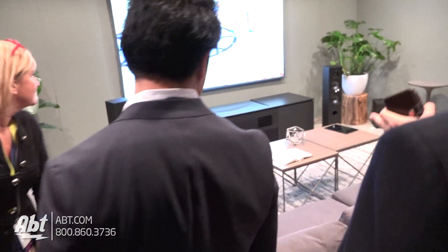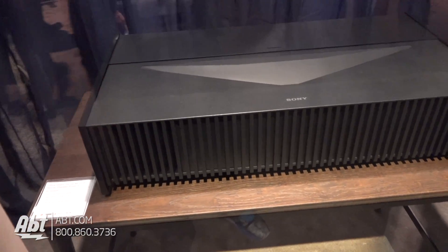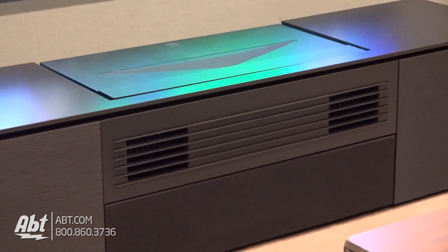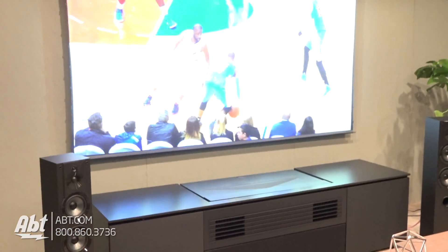What we actually have here is a short throw laser projector for a customer who says their room's not big enough. This projector can be seven inches from the wall and give you a 120-inch screen. It's 2,500 lumens, 4K, HDR — all of the things you'd expect out of modern imaging technology. The one you're looking at here is actually built into a piece of furniture; the projector itself is much smaller than that, but you have great capability.